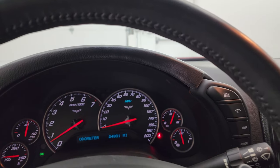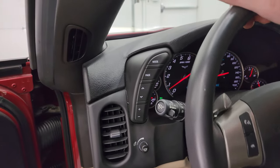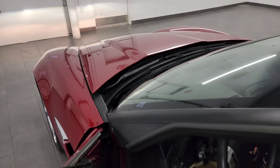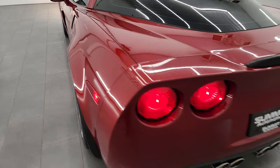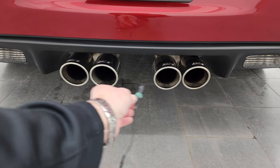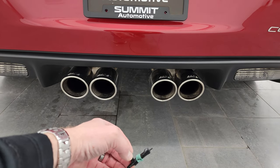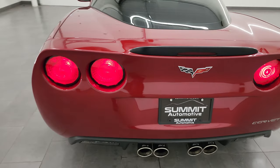We'll go listen to that Borla exhaust and then take a look under the hood, as well as check out all those lights up front. Sounds really good.